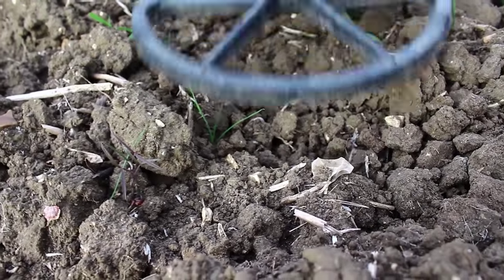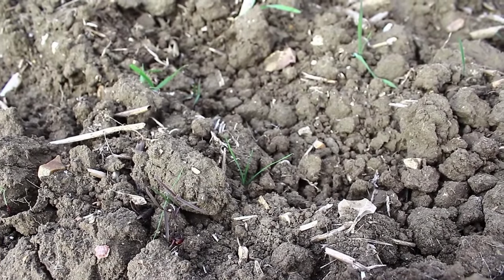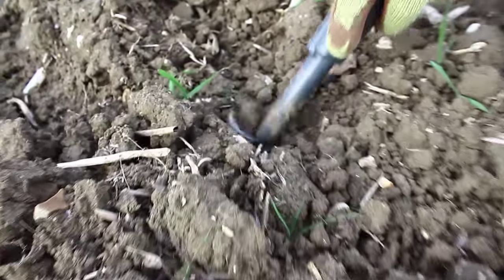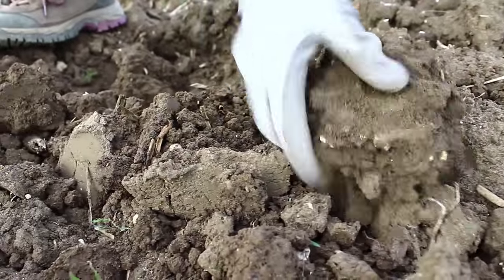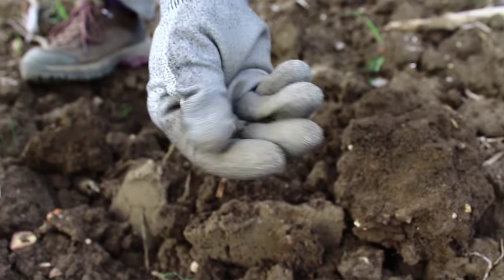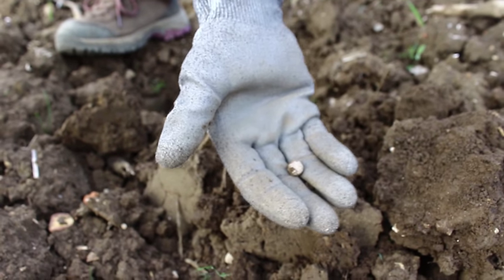Thought I'd do a live dig here because I've got a lovely two-way signal - 12-16 on the E-Trac, which is the range of hammered. It doesn't sound like it's too deep. It's probably a bit of lead but - oh it is, look! It's a bullet, it's a musket ball. There you go - gave a perfect two-way signal, and I listened to that and thought that could be hammered. That's what that does - tricky little stuff.